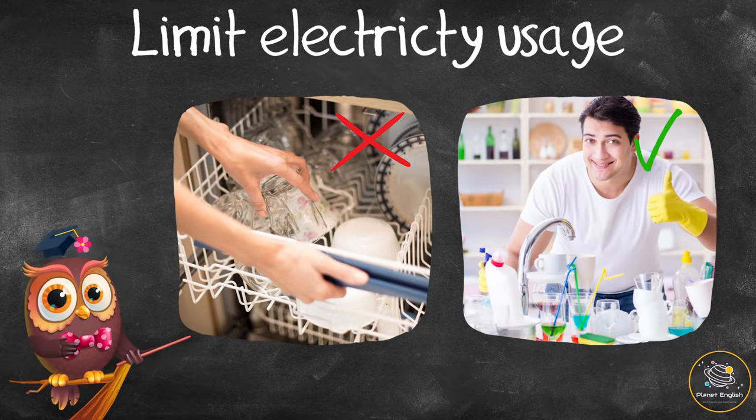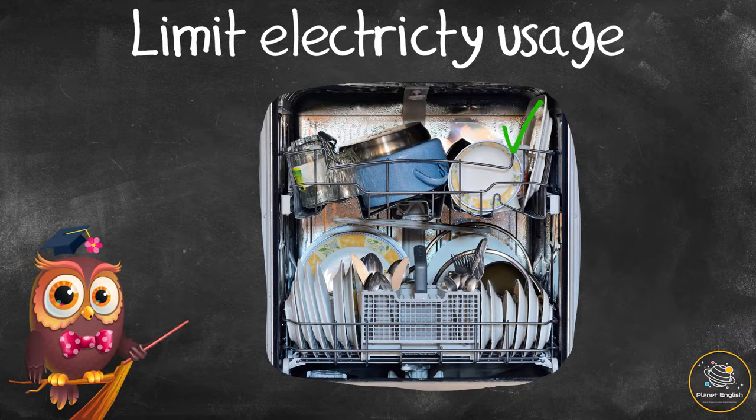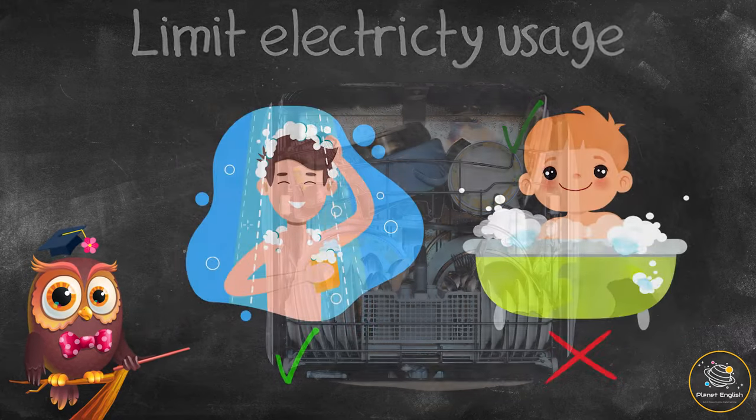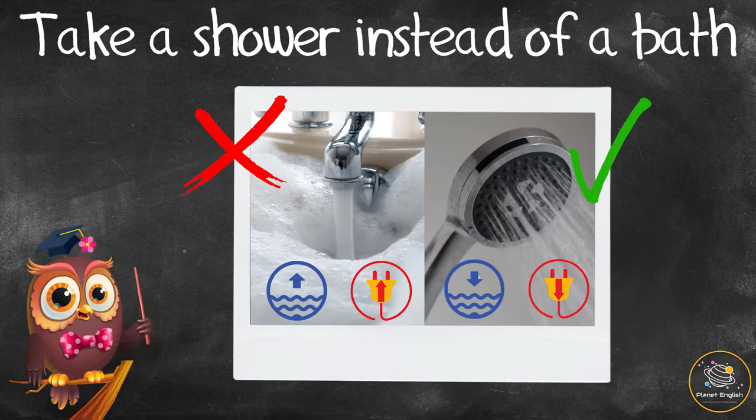Why not offer to do the washing up once a day? This will reduce the number of times you use the dishwasher. But when you do use it, make sure it's always full.